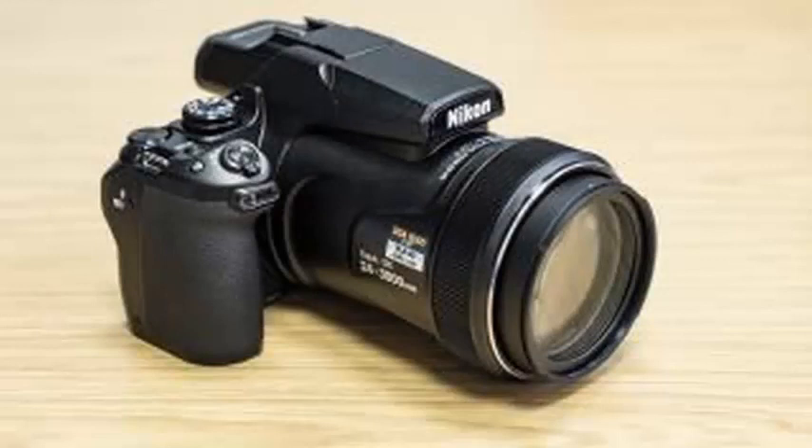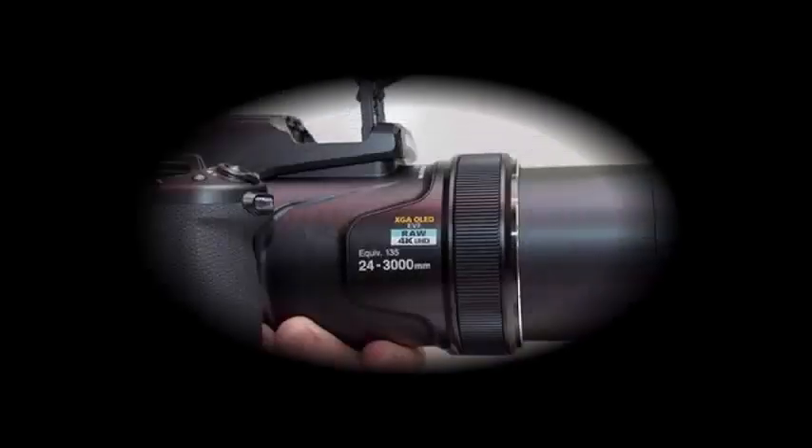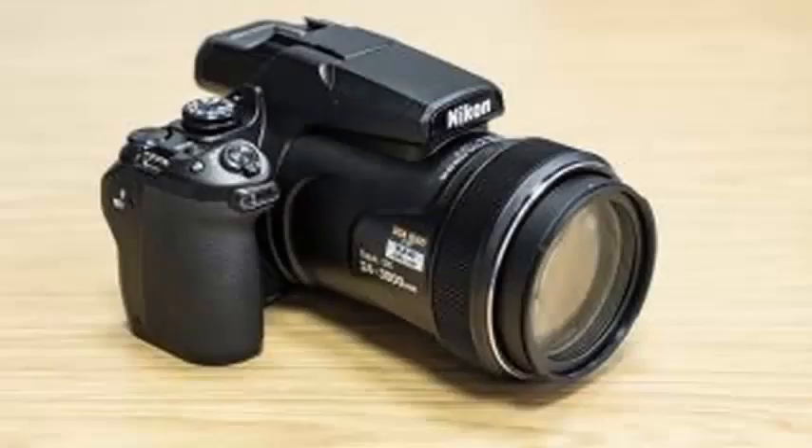At that focal length, you'll want to use a tripod anyway. The lenses of both cameras start at f/2.8 and combine with an understandably small 16-megapixel 1/2.3-inch sensor. The P1000 is obviously designed for extreme zoom scenarios, such as nature and space photography.